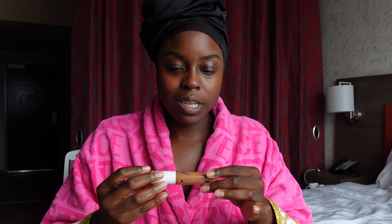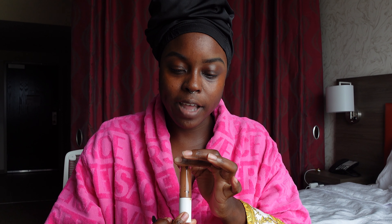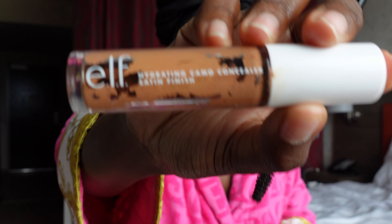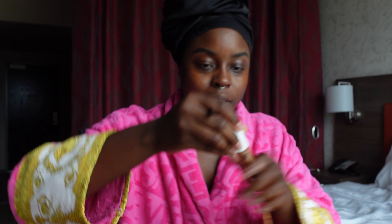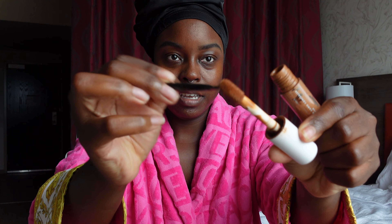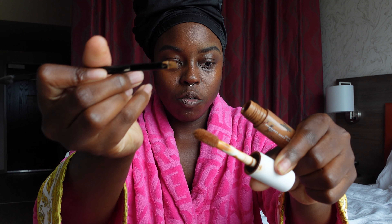I'm using this concealer from e.l.f. — it's called Hydrating Camo Concealer Satin Finish in Deep Cinnamon. I like to use it to highlight my brow and help carve it out. I don't like to put it directly onto my face, so I use the tip of it just to tap and get as much product as I need.